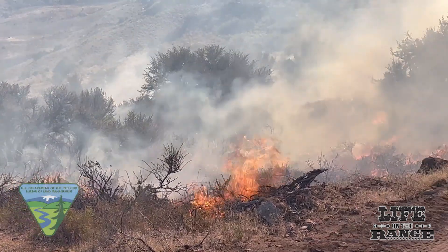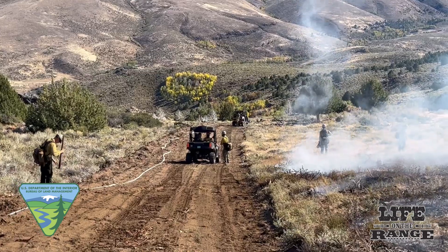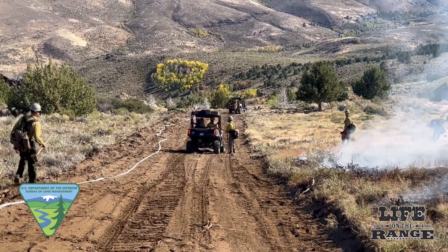ARS partnered with the Bureau of Land Management, which had the manpower, equipment, and expertise to plan and implement the 2,300-acre prescribed burn.